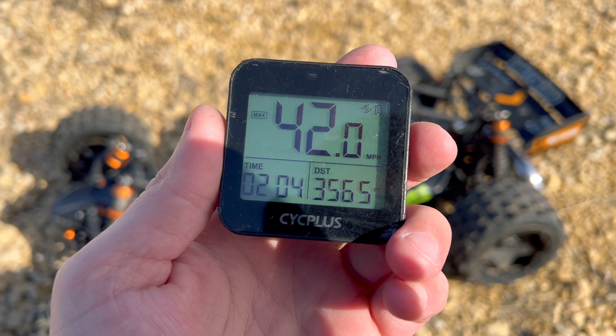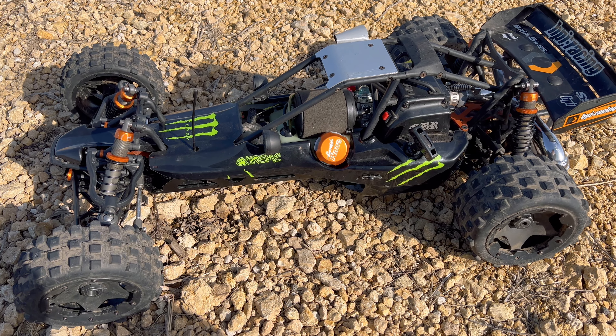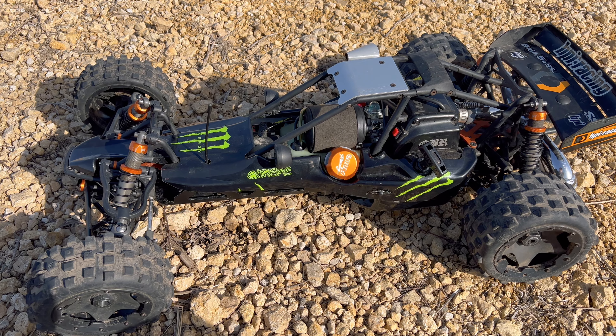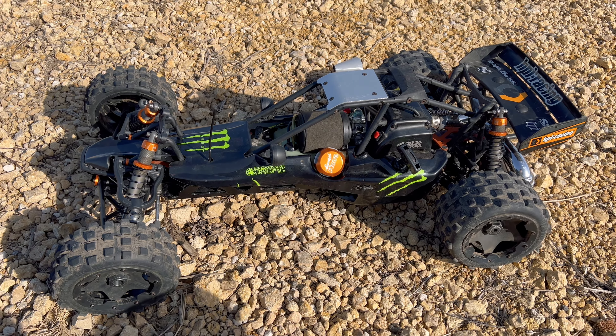So it probably has some more miles per hour on the table. Maybe I'll have to take it back out and do another speed test. Still, 42 miles per hour is not bad — there's plenty for bashing. So if you did enjoy this video, go ahead and hit that like button, make sure to subscribe, hit that notification bell. See you in the next video. Later.